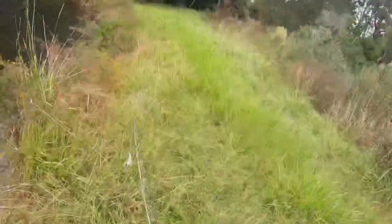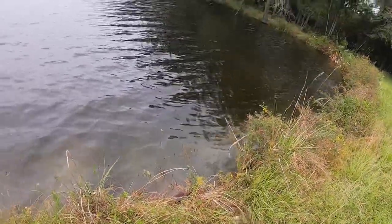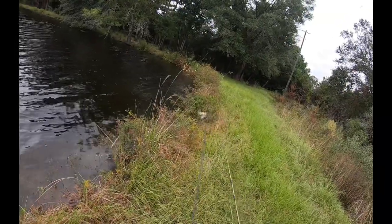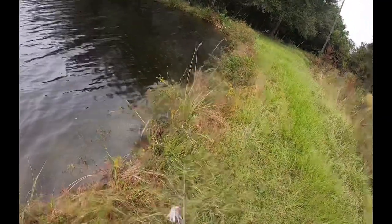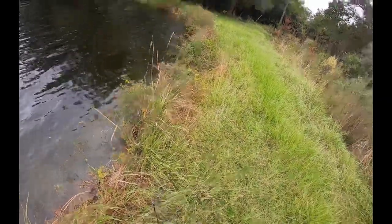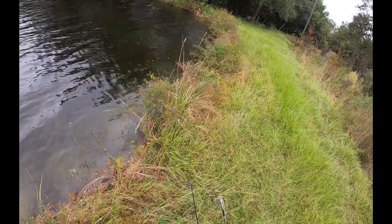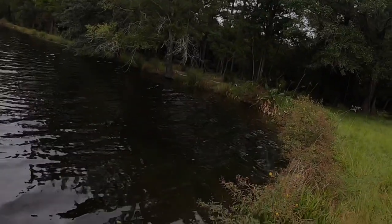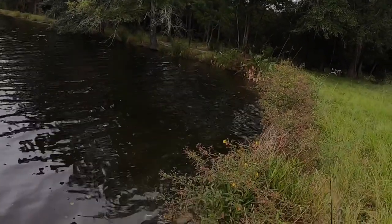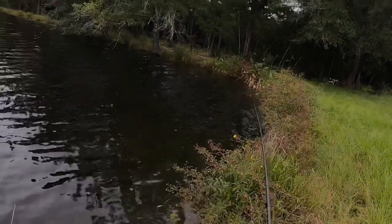We're kind of just on the next little corner of this pond, right there on the spinner bait. Let's see if we can't get some bass to hit. Your lures are going to be all tangled up right before you're trying to throw it, because it wouldn't be fishing if it wasn't. There's usually some really nice fish that hang out in this corner. There he is, finally!